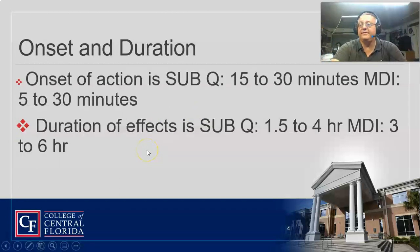Now, why are we talking about this as an OB drug? The onset of action — we usually give it sub-Q — is about 15 to 30 minutes. You can give it via metered dose inhaler as well. If you give it sub-Q, it lasts about 1.5 to 4 hours. Via metered dose inhaler, it usually lasts about 3 to 6 hours.